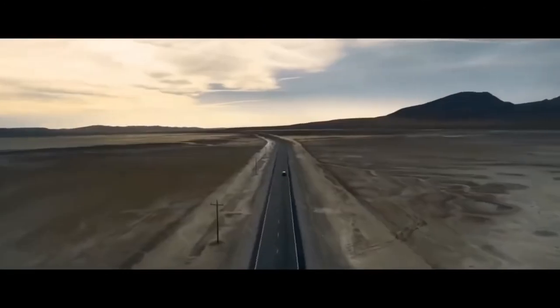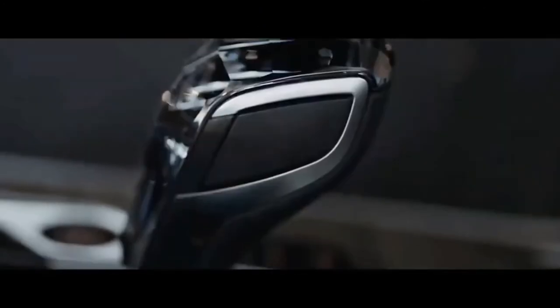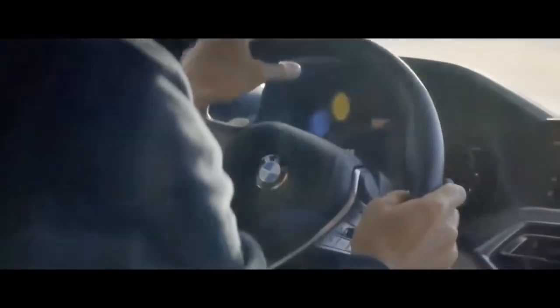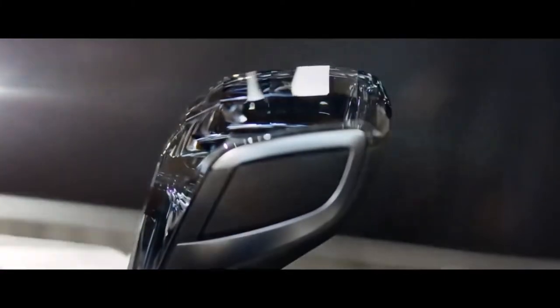For 2022, BMW makes only small changes to the X7 lineup's option packages. While wireless device charging is no longer standard, enhanced Bluetooth is, and the M50i model now comes with power sunshades instead of manual ones for the second-row windows.